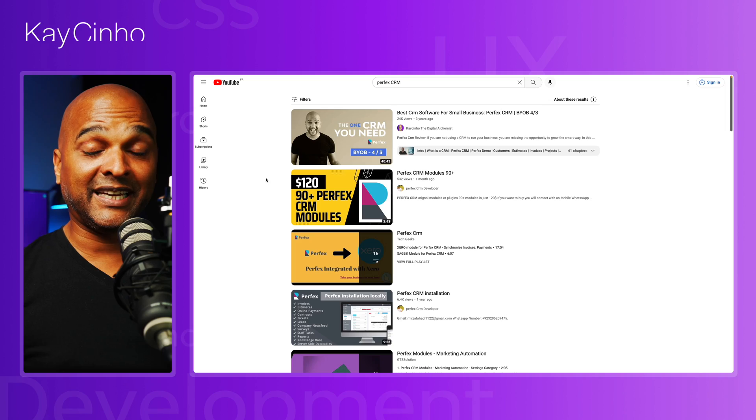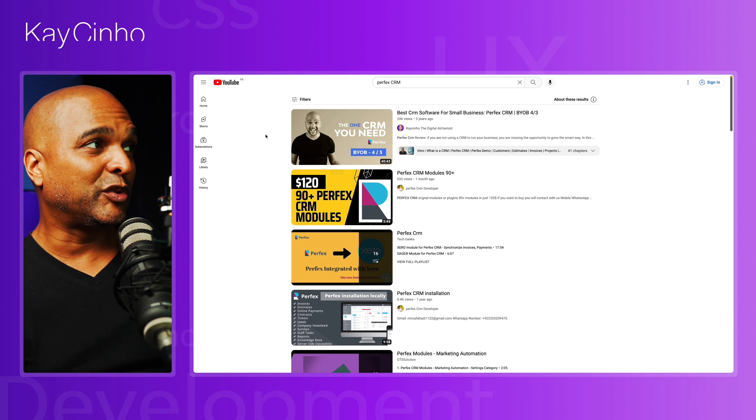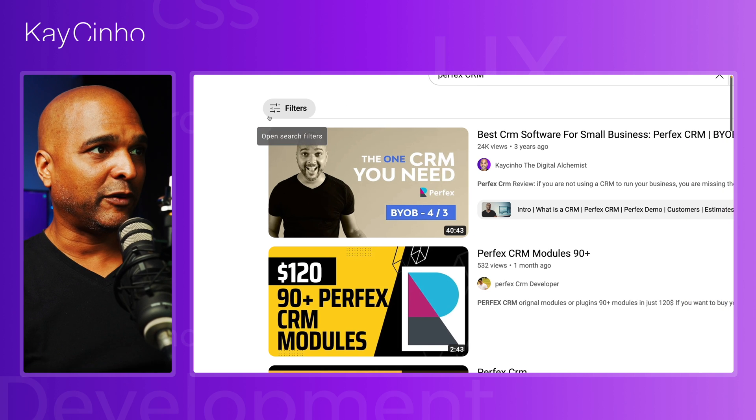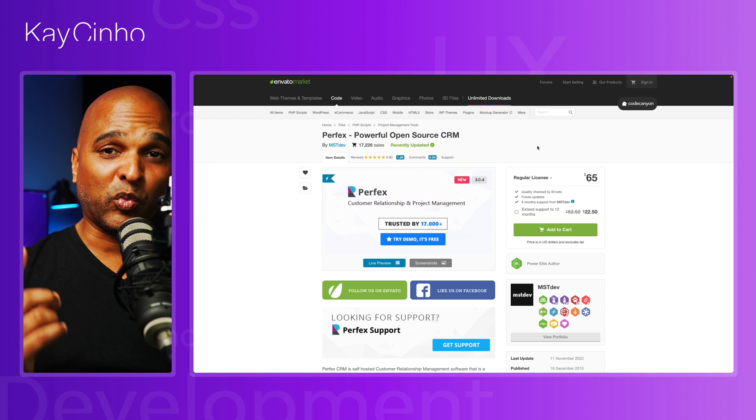Next, learn the basics of project management — you can learn it for free on YouTube. When it comes to tools, I created a video about a tool I love called Perfect CRM. It only costs $65 paid one time, which is very cheap for what it does. You could handle projects by email and phone calls, but using a dedicated tool is far more professional. As you get more clients, it becomes very hard to remember everything without a tool — at any given time you'll know exactly what the state of each project is.